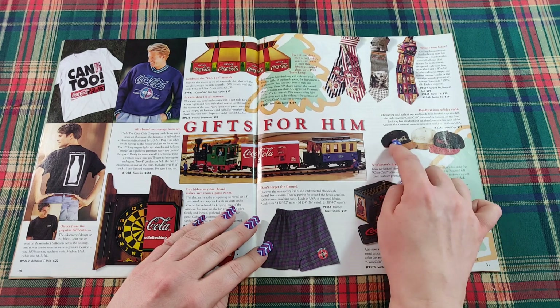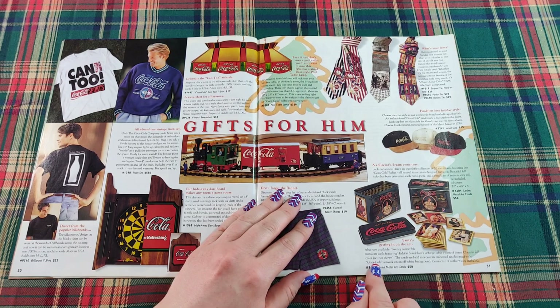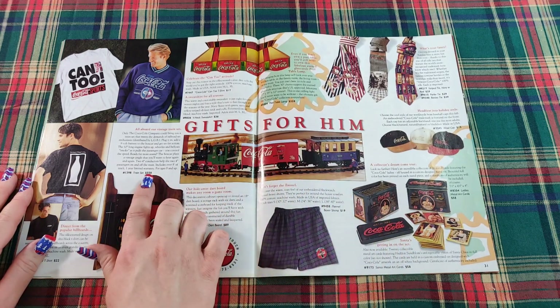We have some Coca-Cola caps down here. And Santa's getting in on the act — 20 collectible metal art cards. Then here we have another train set — the Coca-Cola train set for $550.